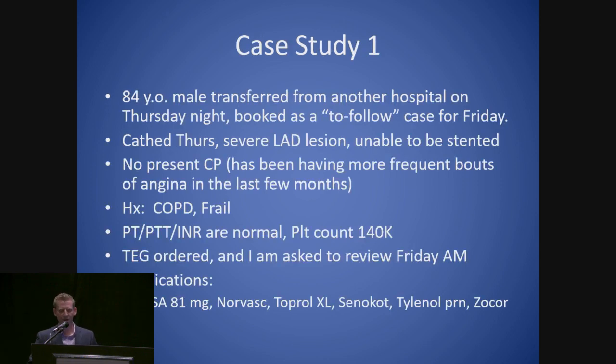We're going to start with a case study. An 84-year-old male transferred from another hospital on a Thursday night, booked as a Thursday/Friday case. The patient was cathed on Thursday, had a severe LAD lesion they couldn't stent. No present chest pain, but some frequent bouts of angina in the last few months. This is a frail male with COPD. All his traditional coags are normal, platelet count of 140,000. We ordered a TEG and a platelet mapping at Friday a.m. before this Friday afternoon case. Medications included aspirin, Norvasc, Toprol, Senokot, Tylenol, and Zocor.